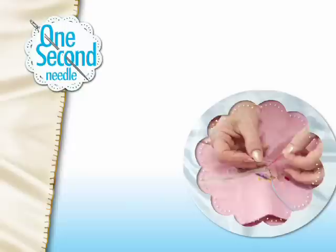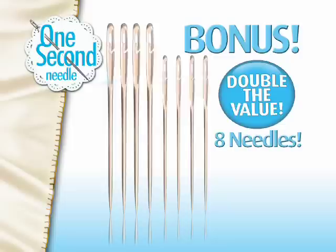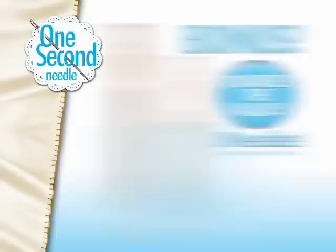Call now and you'll get four One Second Needles — two large and two small — for just $10.99. Order now and find out about free shipping. As a bonus, we'll double the value to eight One Second Needles, just pay separate processing. And we'll send you a surprise gift, a $20 value, yours today as a special bonus. That means you get eight One Second Needles and the surprise gift — a $40 value — for just $10.99. Call right now and find out about free shipping.